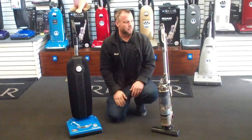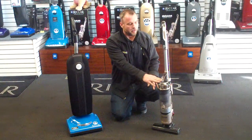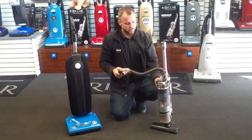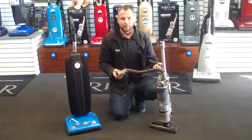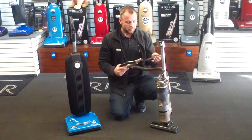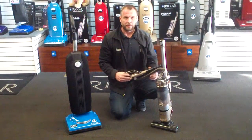If you did need a cordless that has a hose attachment, you might be interested in the Ricard Roam. The Roam is going to give you the ability to have your attachments, so if you need to clean something above the floor. It will do bare floors and carpet also, but you can also add any type of attachment to clean above the floors.